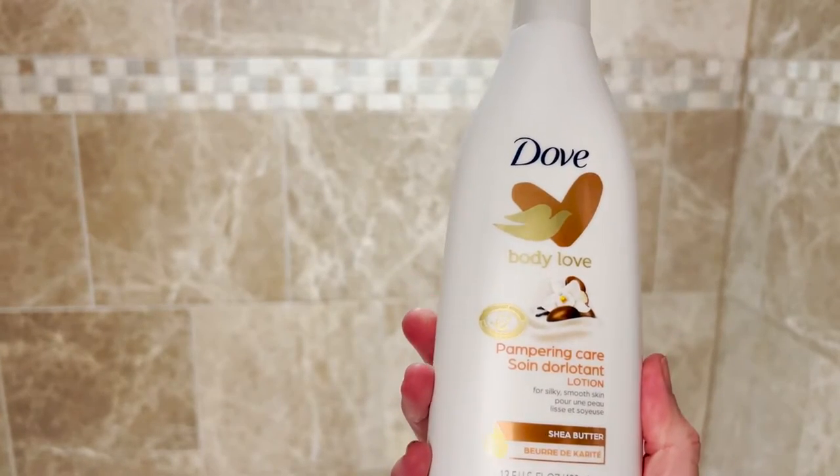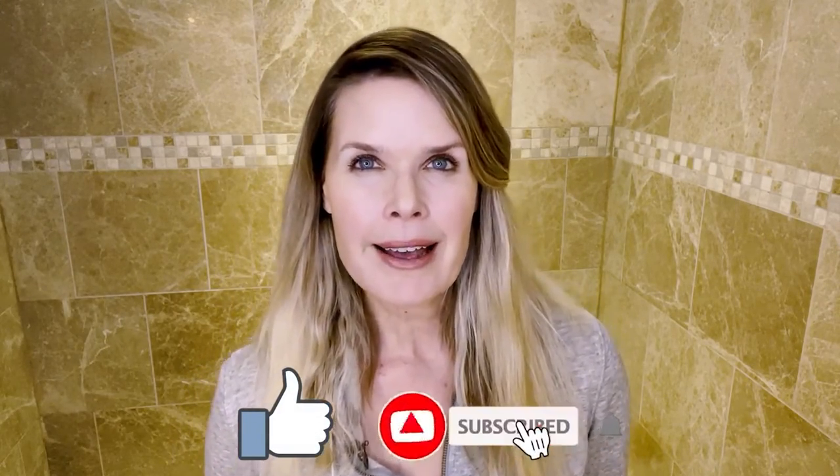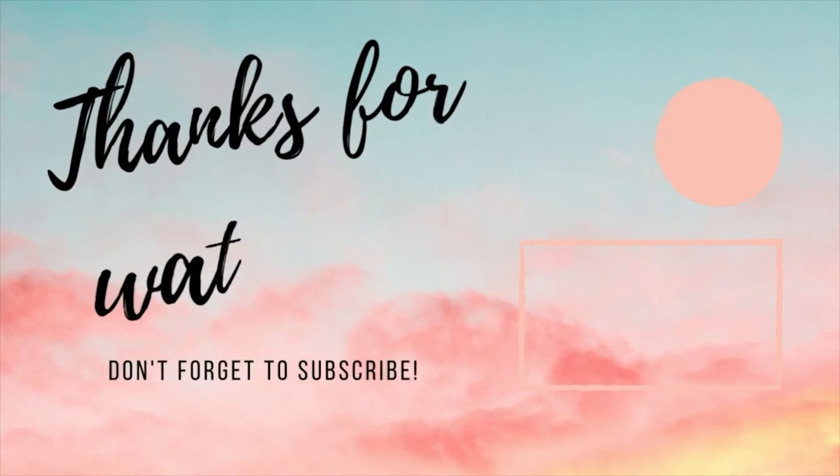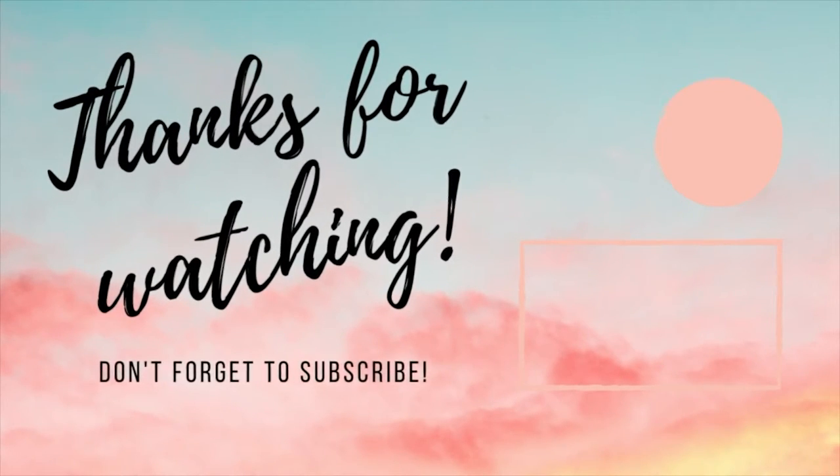They are PETA-certified, cruelty-free, because Dove does not test on animals. If this review was helpful for you, give it a like and consider subscribing. I do all kinds of beauty reviews right here on this channel. Stay positive, be kind, and I'll see you next time. Bye.